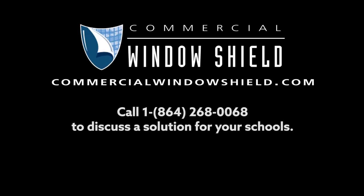Call us today at 268-0068 and let's get started.